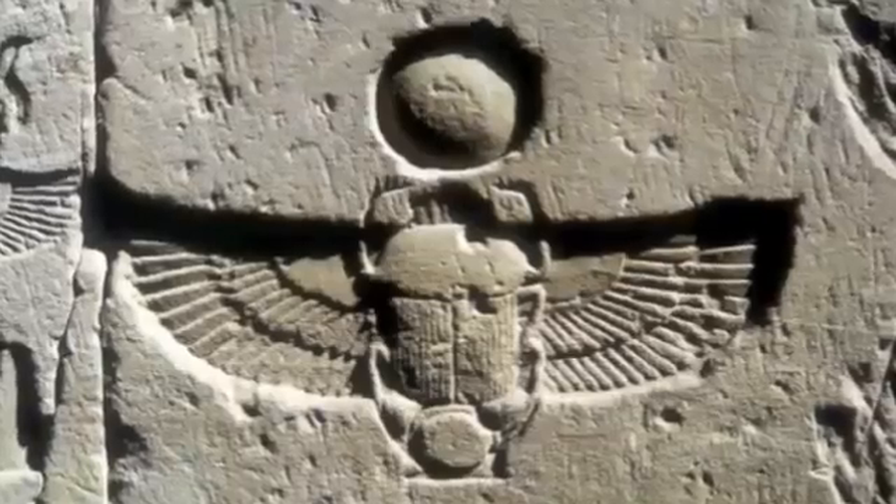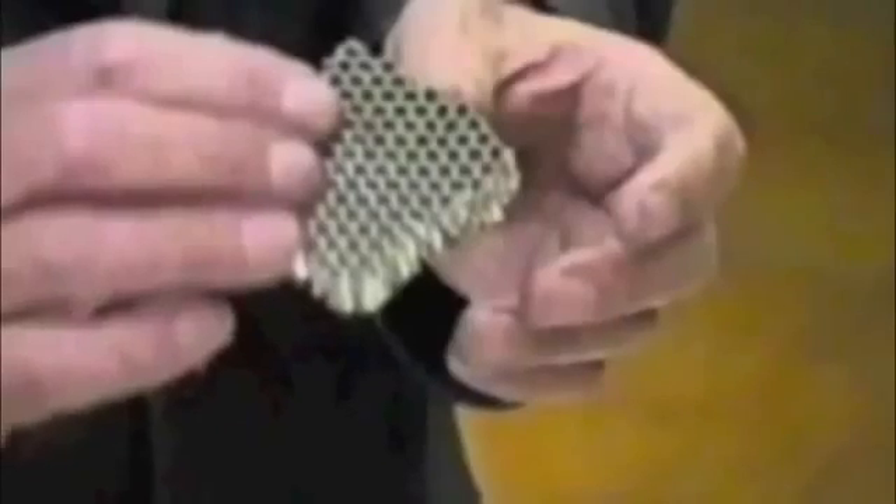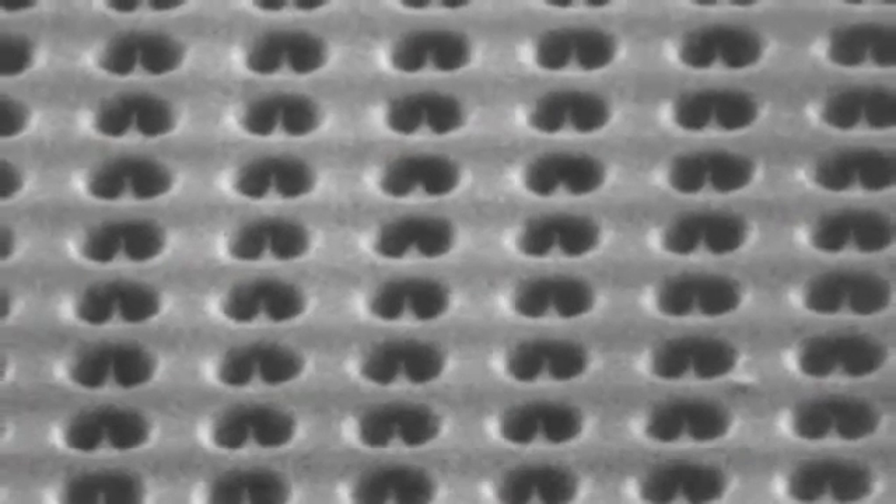What we have here, if you analyze — I think I found the bug, actually a beetle — if you analyze this bug's structure, you see a hexagonal pyramid structure array throughout the entire bottom wing of this bug.